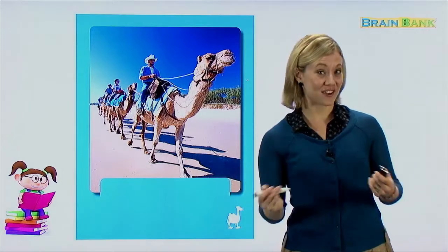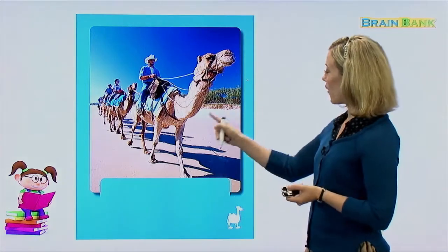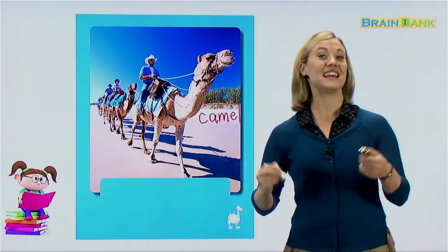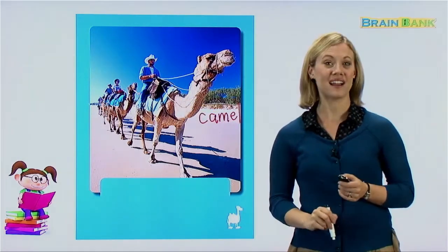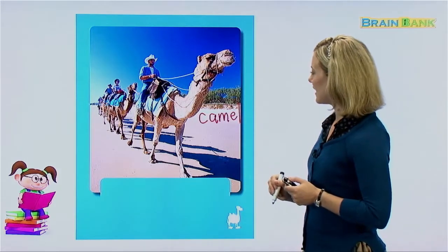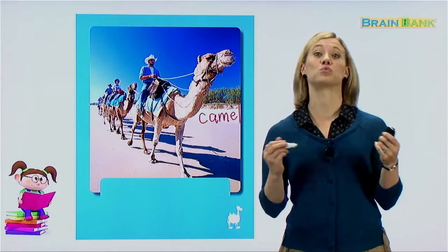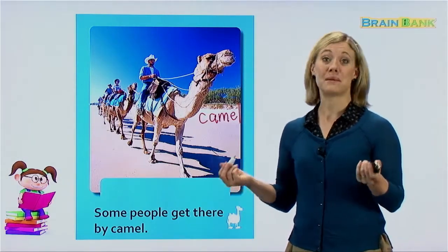This is another kind of animal that people can ride. It kind of looks like a horse, but it's not a horse. Does anyone know what we call this animal? This is a camel. We can ride camels to get from here to there. Camels have humps on their back — that's how we can know it's a camel. These people look like they are riding camels through maybe a desert or a beach. Camels don't live in Korea, but they like to live where it's really warm — they like to live in deserts. Some people get there by camel.